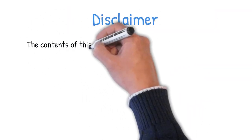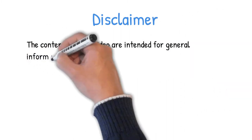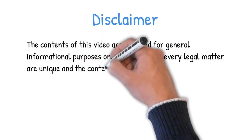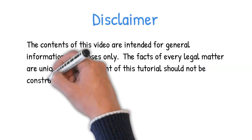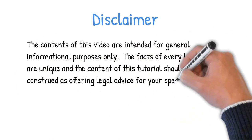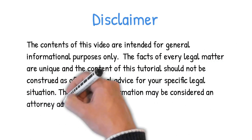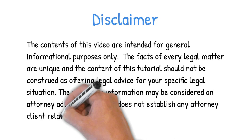The contents of this video are intended for general informational purposes only. The facts of every legal matter are unique and the contents of this tutorial should not be construed as offering legal advice for your specific legal situation. The preceding information may be considered attorney advertising and does not establish any attorney-client relationship.